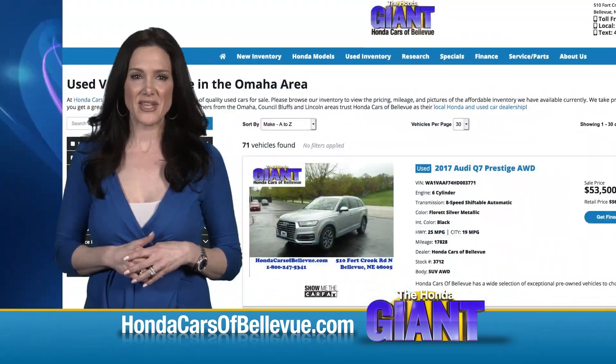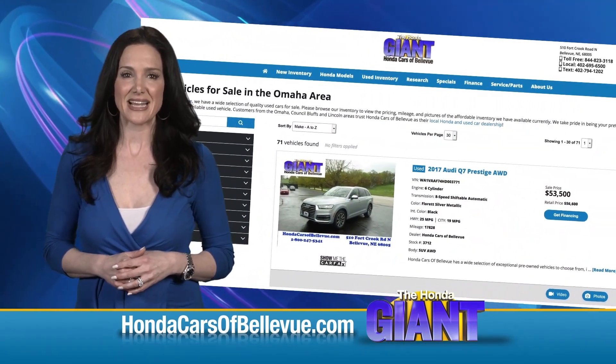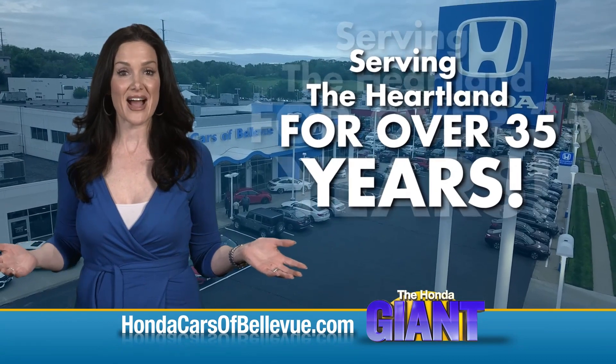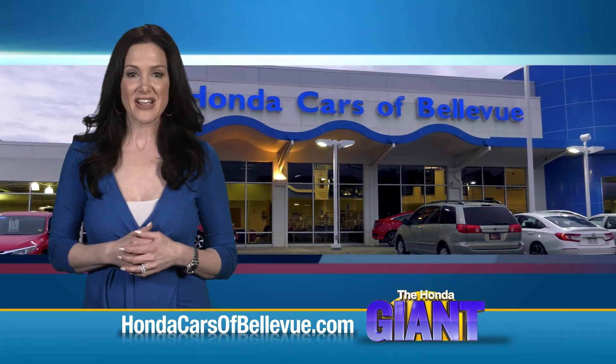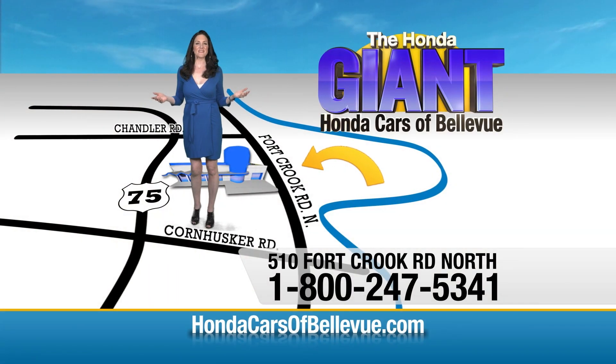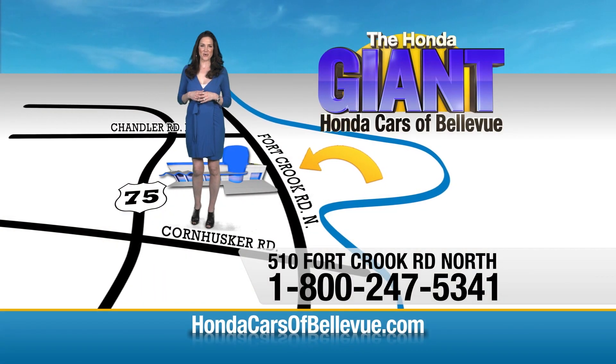Thanks, Brian. Find this and many more quality pre-owned vehicles at HondaCarsOfBellevue.com, serving the heartland for over 35 years, one happy Honda customer at a time. Honda Cars of Bellevue — one small step off Kennedy Freeway, one giant Honda savings store.